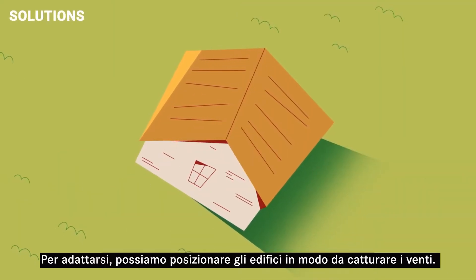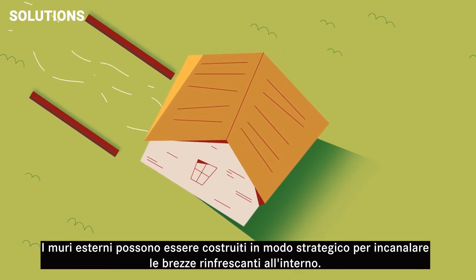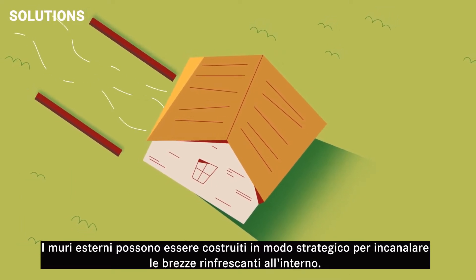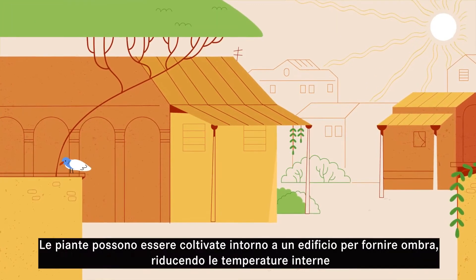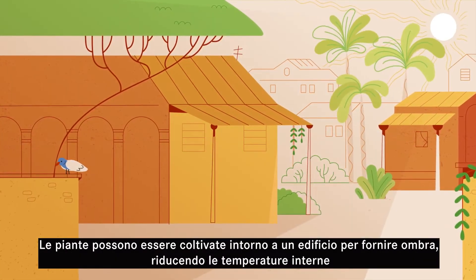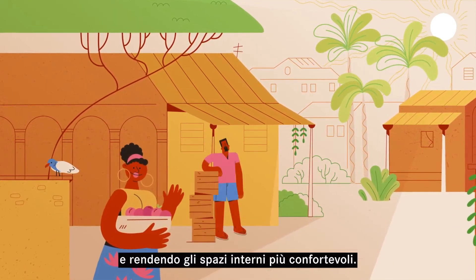To adapt, we can position buildings to capture the winds. Outer walls can be strategically built to channel cooling breezes indoors. Crucially, nature offers additional solutions. Plants can be grown around a building to provide shade, reducing indoor temperatures and making interior spaces more comfortable.